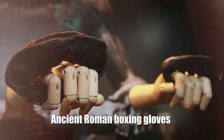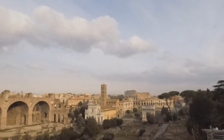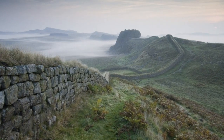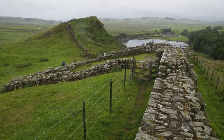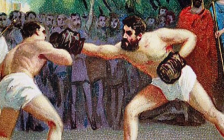Ancient Roman boxing gloves: Leather gloves were discovered in the summer of 2017 on the territory of the ancient Roman fort of Vindolanda, located south of Hadrian's Wall, a defensive fortification built around 122–128 AD. Accordingly, the gloves should be about 2,000 years old.